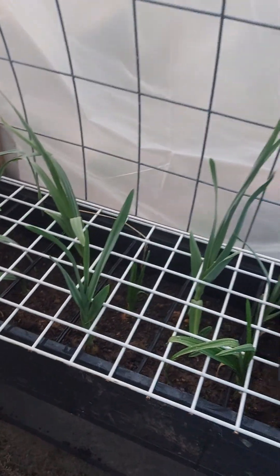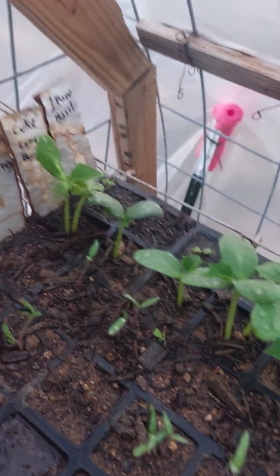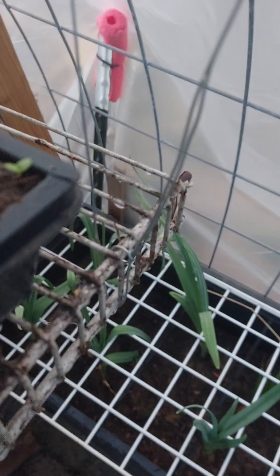My garlic in here is doing great. This is a raised bed the wife had purchased last year, and unfortunately the winds just played havoc with it outside, so it didn't get any practical use out there.